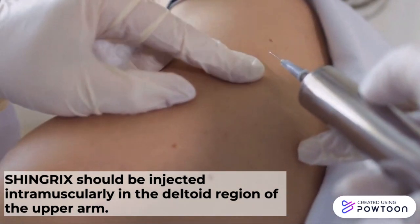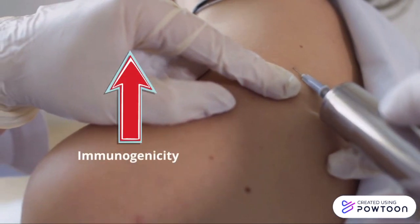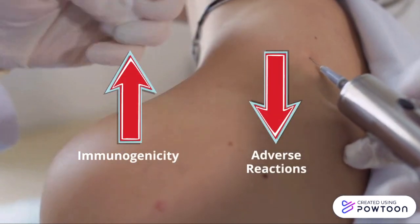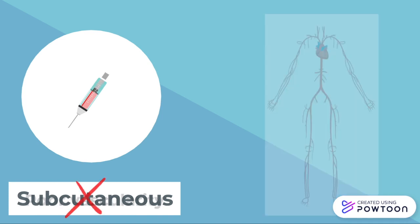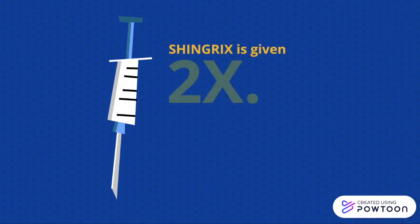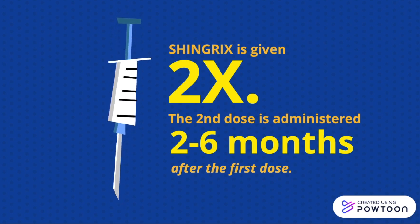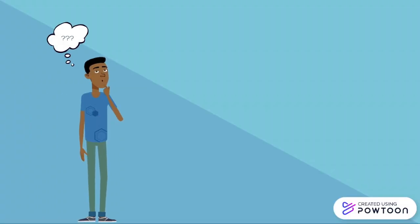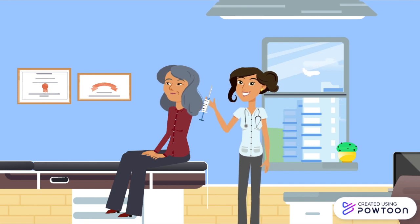Shingrix should be injected intramuscularly in the deltoid region of the upper arm. This enhances the immunogenicity of the vaccine and minimizes adverse reactions at the injection site. Subcutaneous injection is a vaccine administration error and should be avoided, because there is poor vascularity in these regions, which may cause vaccine failure. Shingrix is given as a two-dose series, with the second dose administered two to six months after the first dose. We'll now explore what happens in the body once the shingles vaccine is administered.